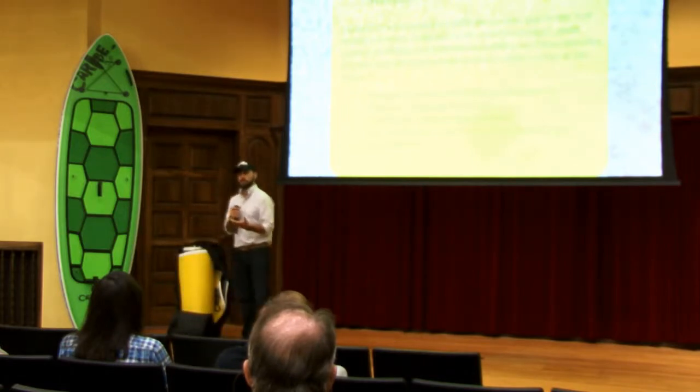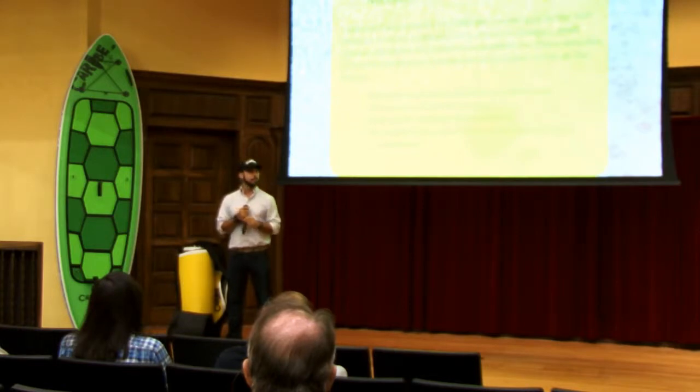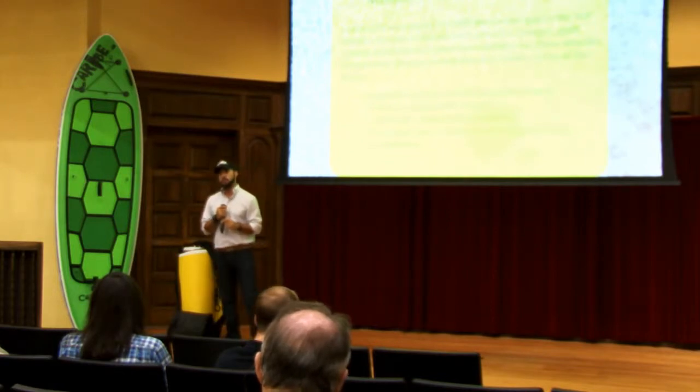This one here, Tortuga, is a turtle. We work with the Sea Turtle Conservancy Program, which is right here locally. Every board that you buy, you get to adopt a turtle — you actually get to give it a name and track it online. We also work with the Save the Manatee Foundation, which is out of Orlando. It's a Jimmy Buffett Foundation.